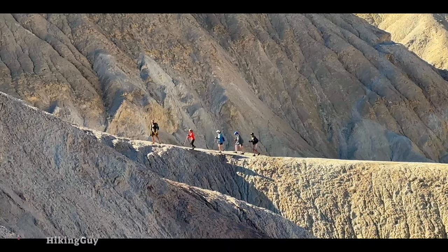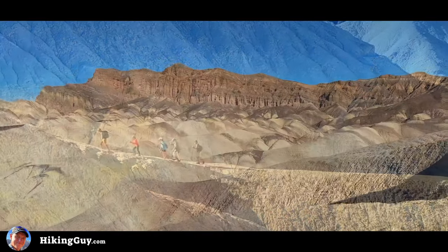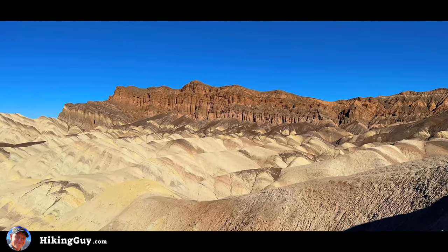Hey everyone, my name is Chris Hazard and I am a hiking guide. In this video I'm going to show you what I consider to be the best hike here in Death Valley National Park.